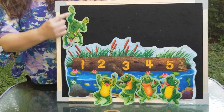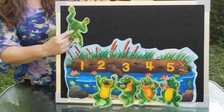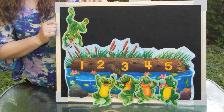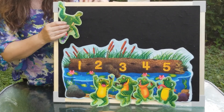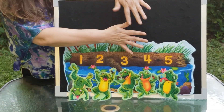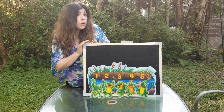Now there is only one little speckled frog. One little speckled frog out on a speckled log, eating the most delicious bugs. Yum, yum. One jumped into the pool where it was nice and cool. Now we don't have any little speckled frogs. Glug, glug.